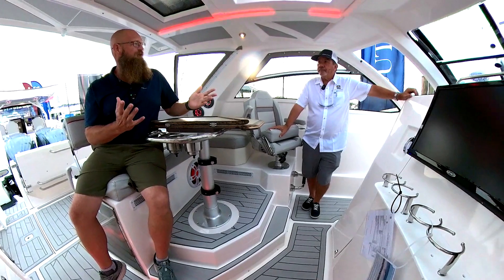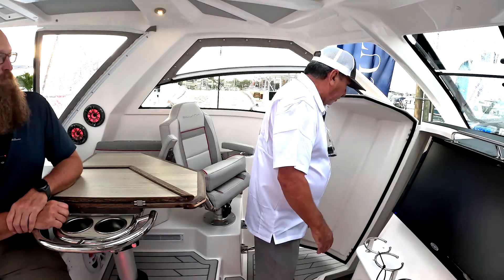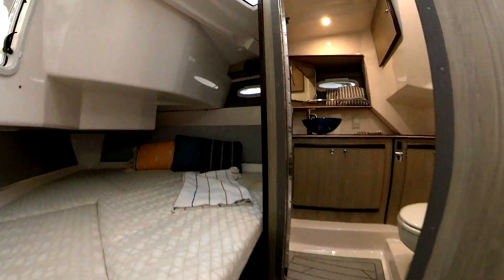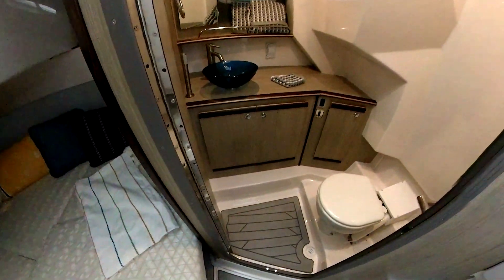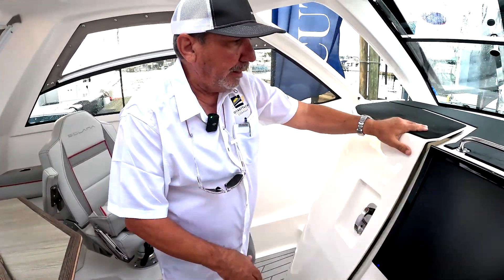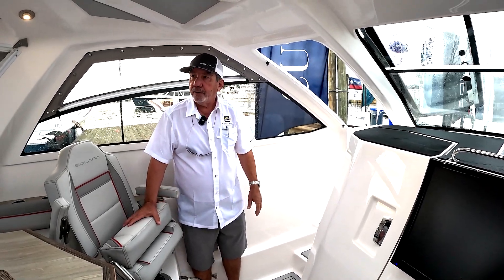Mark, you mentioned overnight stays. How do we do that on this boat? They have this beautiful cabin down below. You've got great sleeping for two, a beautiful head with a shower in it, and it's very comfortable. You've got standard air conditioning and heat on this boat. If you decide to put the anchor out and have a nice enjoyable evening, you've got plenty of comfort down there.